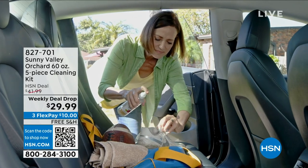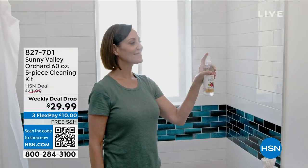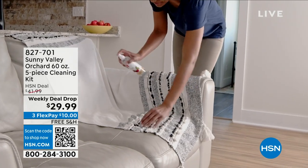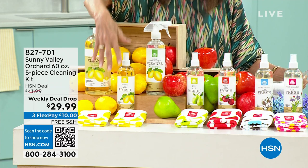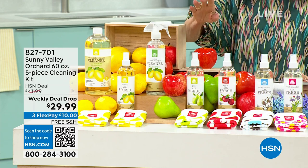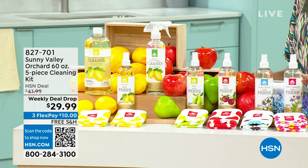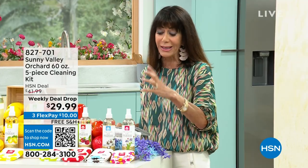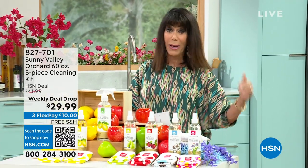$41.99 value — this was on earlier today and it absolutely screamed — now $29.99, three Flexbay, free shipping and handling. You can choose that beautiful lemon, or your apple and your pear. And brand new today, we have crisp cotton — very light, very clean — and fresh meadow. The whole configuration only $29.99, $10 on any credit card, debit card, PayPal, or Apple Pay.